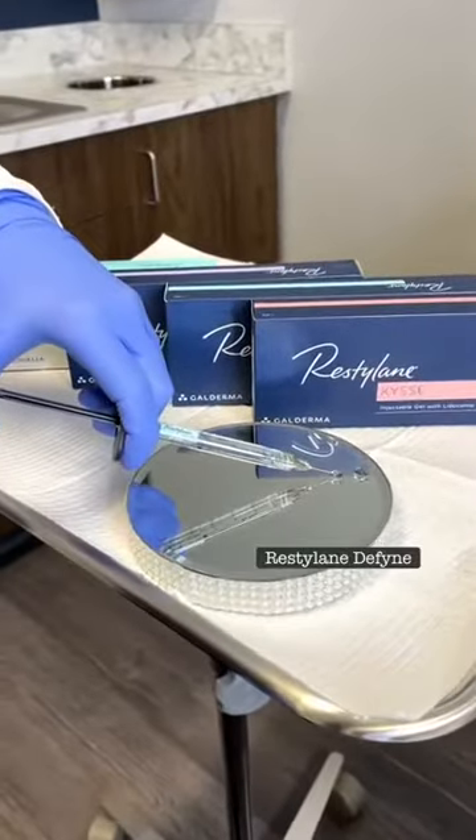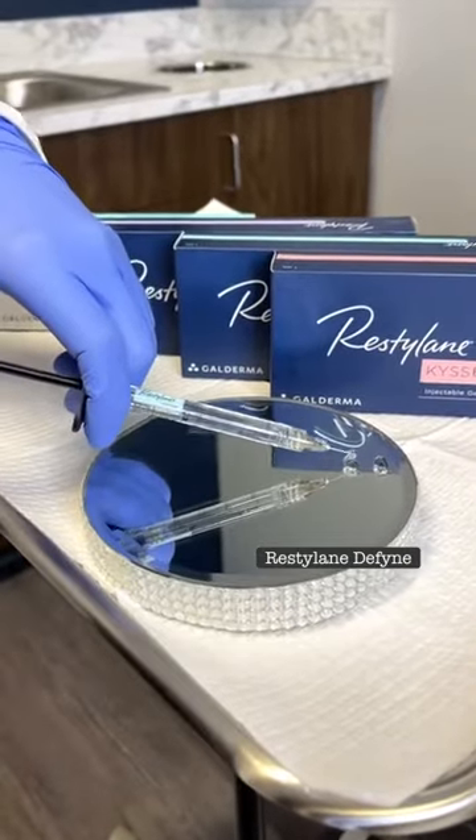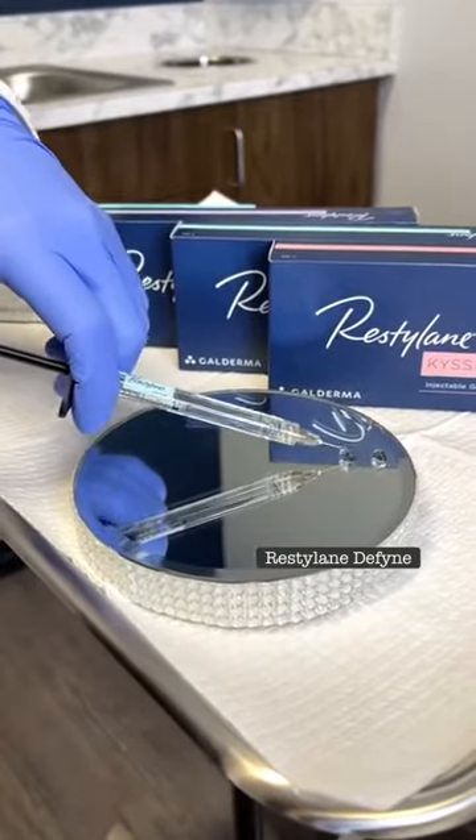The second filler is Restylane Define. It's perfect for those deeper lines and gives that nice lifted structure.